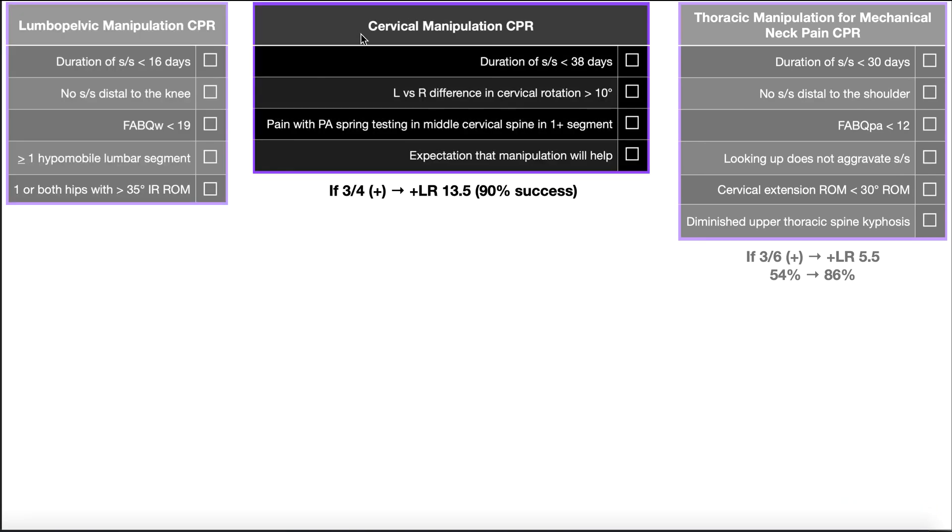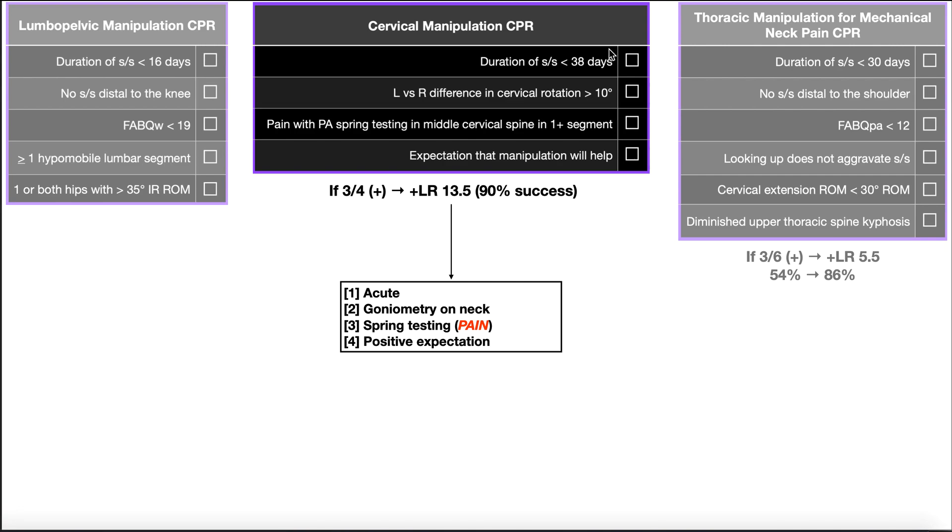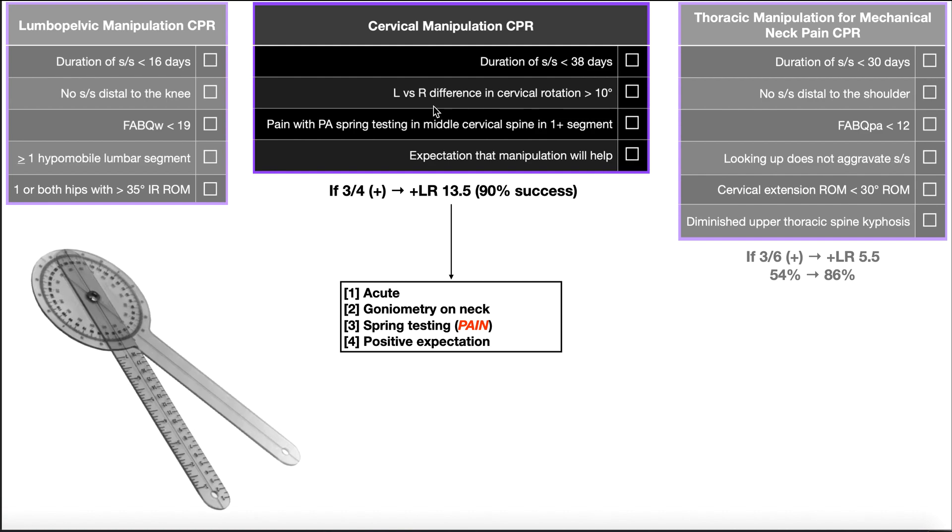Now let's move on to the cervical manipulation clinical prediction rules, which has four criteria. The first is also duration of signs and symptoms, but here we allow more time — no more than 38 days. So if a patient comes in with neck pain for about a month, that's satisfied. Again, we're checking if it's relatively acute. The second criterion is a side-to-side difference in cervical rotation of at least 10 degrees, which also rules in that cervical manipulation will be favorable.